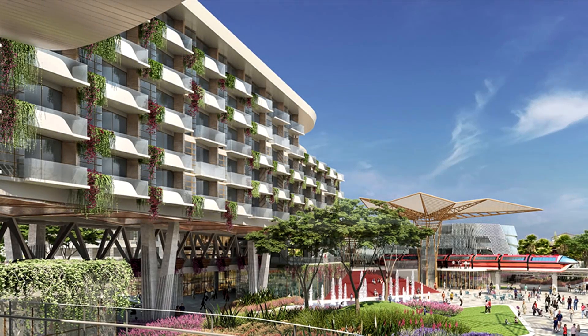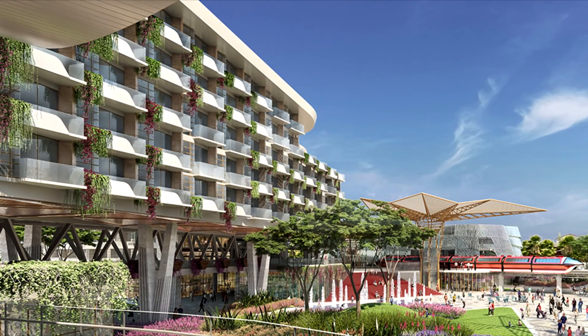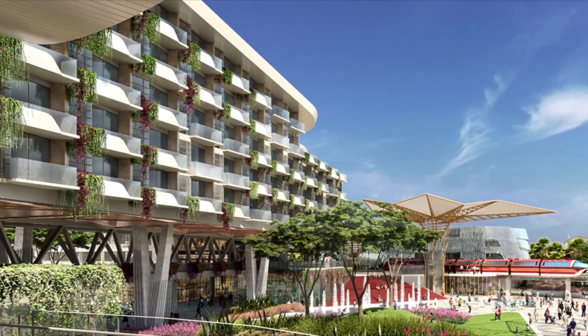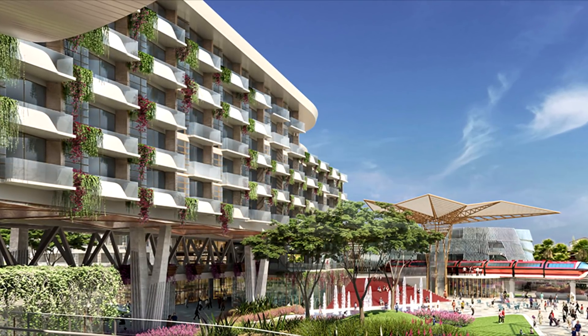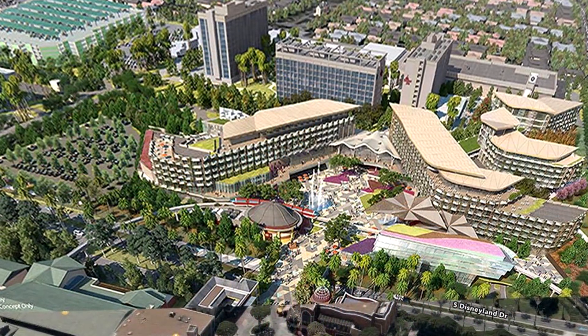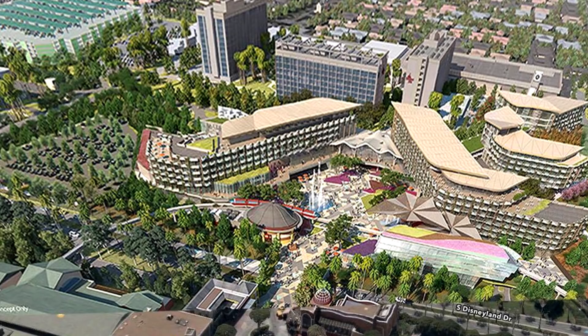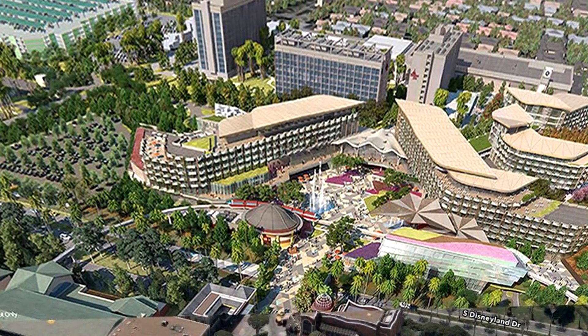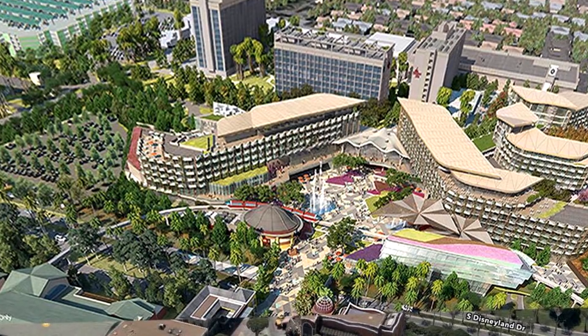As you've probably heard by now, Disney has announced they're going to build a new hotel and a new parking structure on the west end of the Disney property. We don't have any concept art for the parking structure, but we do have concept art of the hotel. And as I was looking at it, I was having a little bit of a hard time getting my bearings and figuring out where all the old buildings were in relation to where the new stuff is.